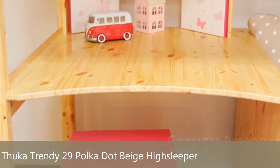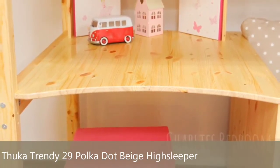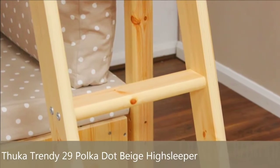However, if you're looking for an affordable option, this might not be the bed for you, as it doesn't include a mattress with the overall price, so you will need to source a mattress separately, and it must not exceed 15 cm in depth.